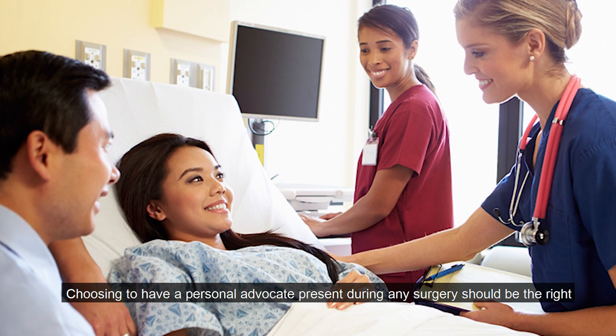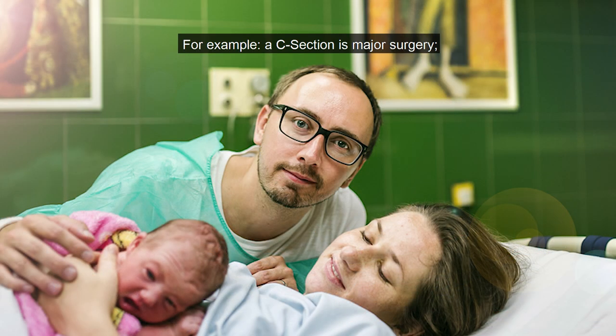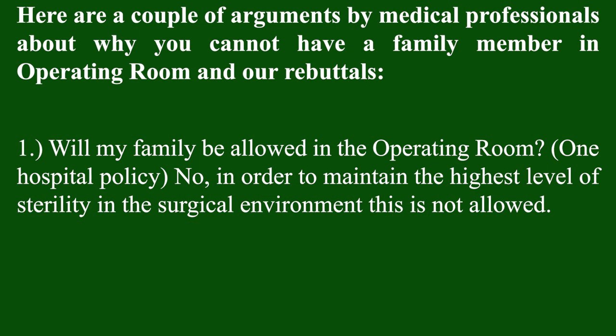For example, a C-section is major surgery, and husbands are asked to put on scrubs and shoe coverings for the wife's procedure. These same requirements could be followed for other surgeries and procedures. Here are arguments by medical professionals about why you cannot have a family member in the operating room and our rebuttals. One: will my family be allowed in the operating room? One hospital policy says no — in order to maintain the highest level of sterility in the surgical environment, this is not allowed.